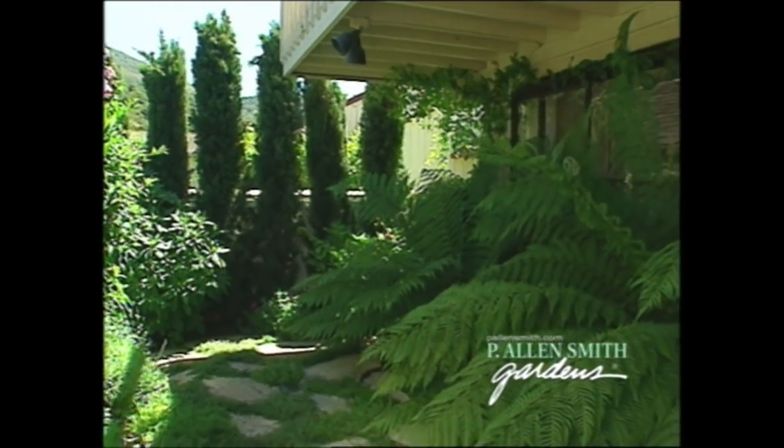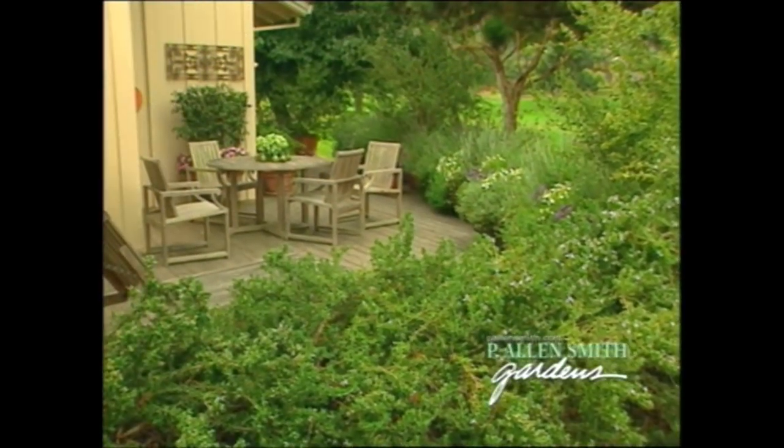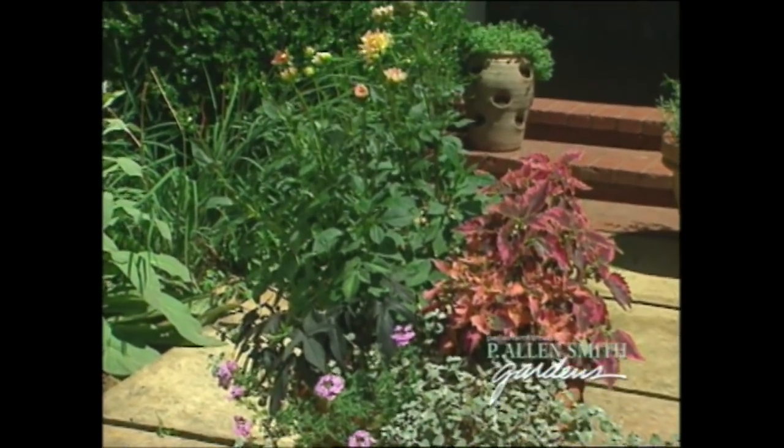I'll show you how I helped turn a California condo into an inviting garden oasis, and I invite you to copy these planters that I made to give the condo's deck some privacy from passing visitors. And speaking of containers, I'll share some tips perfect for patios and terraces. We'll take a tour of this small garden for some great ideas you can use at home. So stick around.